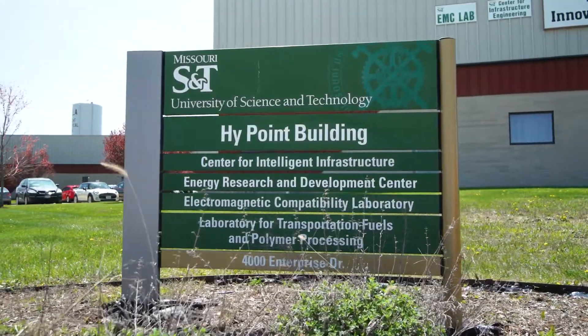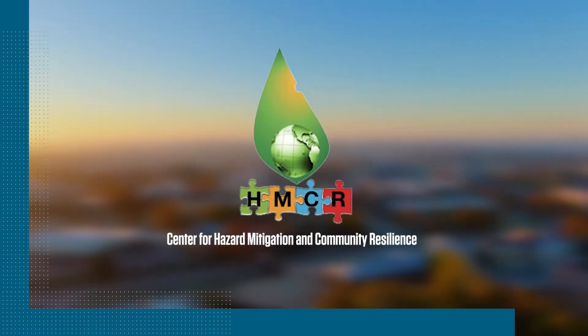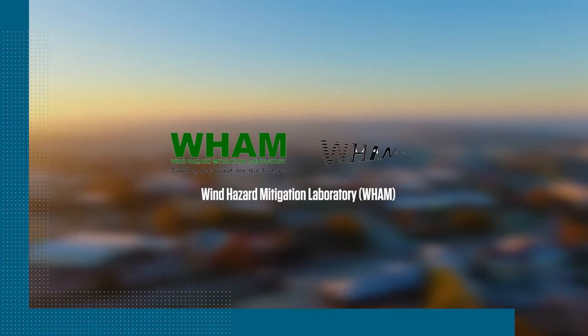Welcome to Missouri University of Science and Technology, home of the Center for Hazard Mitigation and Community Resilience and the Wind Hazard Mitigation Laboratory.